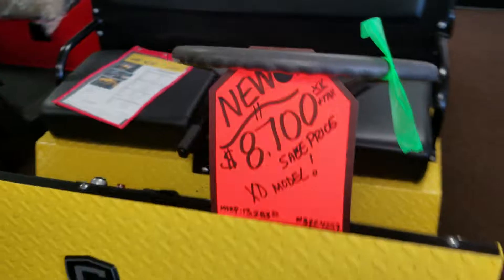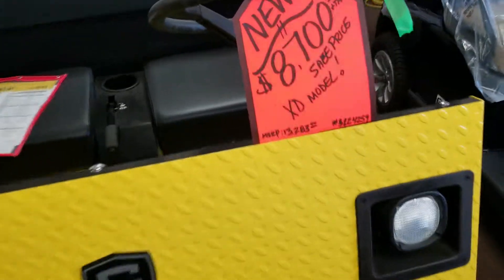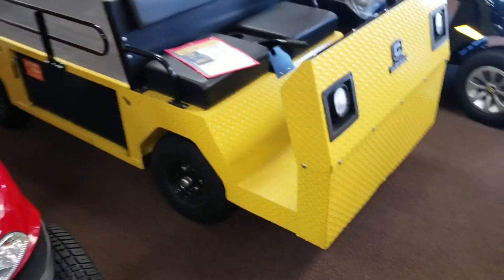You got to stop by, you got to come see it. It's only at the Escondido store. This vehicle is here in stock in the showroom — come grab it before it's gone. Stock number 3224259, $8,700. Come grab it before it's gone at the Escondido store.